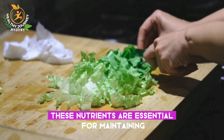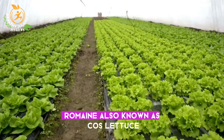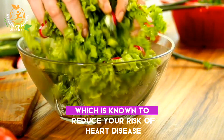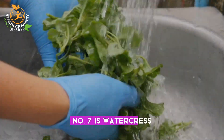These nutrients are essential for maintaining overall health and supporting a healthy immune system. Romaine, also known as cos lettuce, is a source of fiber too, which is known to reduce your risk of heart disease, stroke, type 2 diabetes, and bowel cancer.